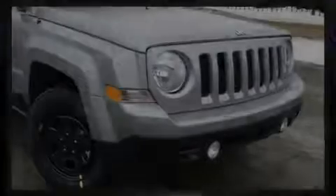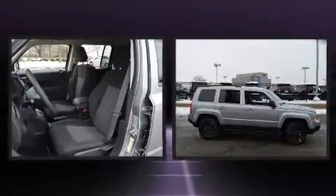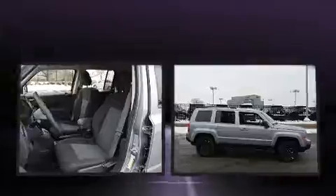Introducing the 2017 Jeep Patriot. Under the hood, you'll find a four-cylinder engine with more than 170 horsepower, providing a smooth and predictable driving experience.